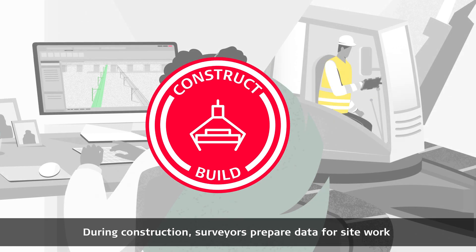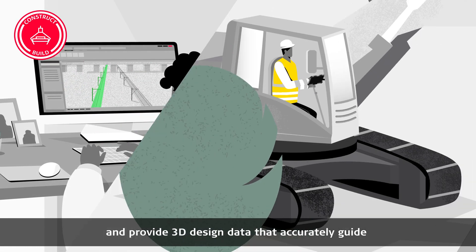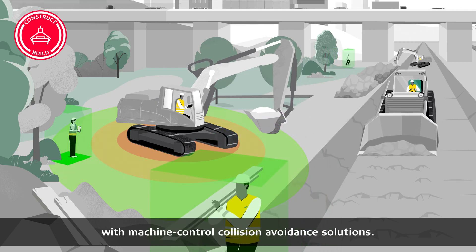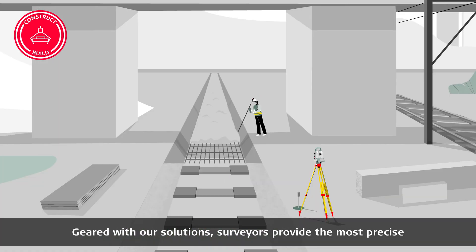During construction, surveyors prepare data for site work and provide 3D design data that accurately guide and control machinery carrying out earthworks, while keeping everyone safe with machine control collision avoidance solutions.